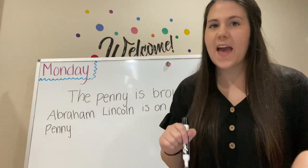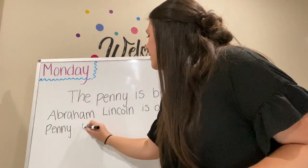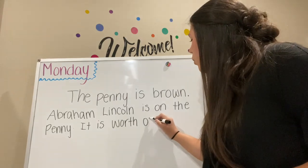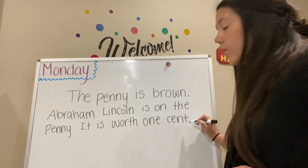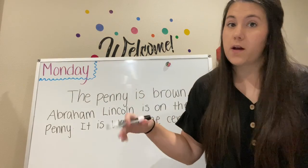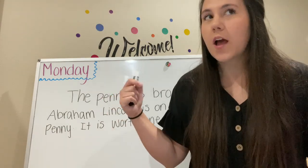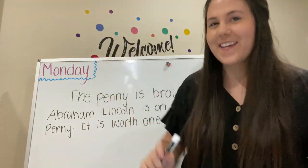We're going to write one more fact — how much is the penny worth? One cent. So we can write: It is worth one cent. And what do we need at the end? A period. Or you could be really excited about it and use an exclamation point! Well, that is all for today. Thank you for learning about the penny with me. Tomorrow we are going to learn about the nickel, so I will see you tomorrow. Bye!